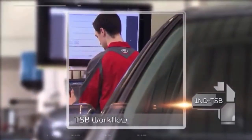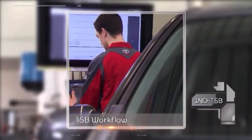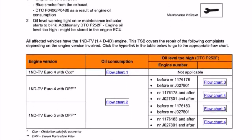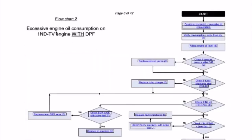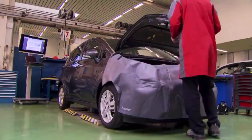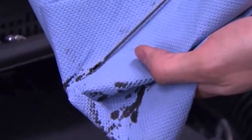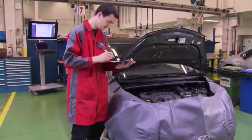TSB workflow. As an example, we have a customer with a Verso S with a 1ND engine meeting the Euro 4 level with a DPF. The complaint is oil consumption. This takes us to flowchart 2. The customer complained about oil consumption, so we verify the consumption and write down the figure on the repair order.